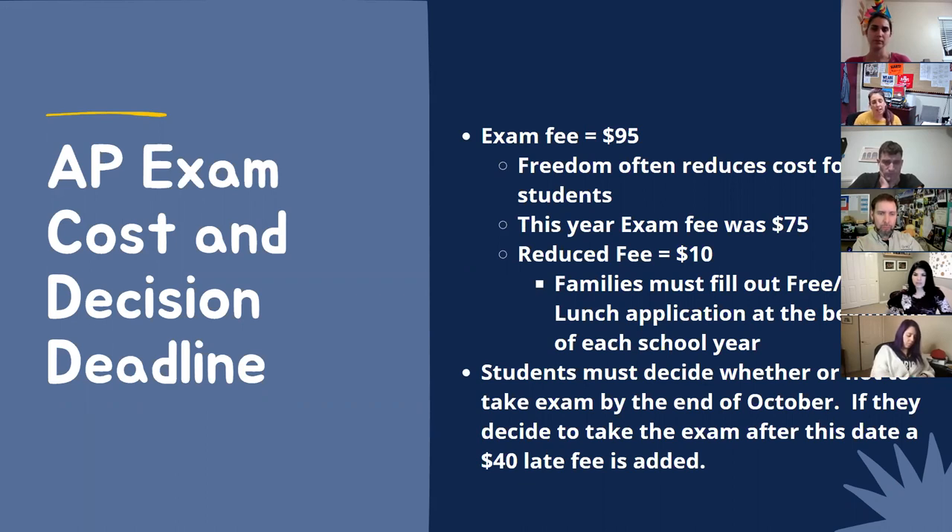At Freedom, we like to offer this reduction because we know a $95 test can be a lot, and many students take more than one. We want to make it as feasible as possible for families. Regarding free and reduced lunch eligibility — the school offers free lunch for everyone, but not everyone fills out the form. I do need that form to determine who qualifies for the AP reduction. It is an online form and must be filled out yearly.